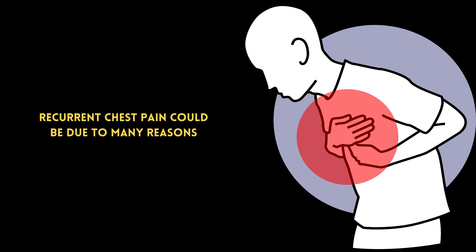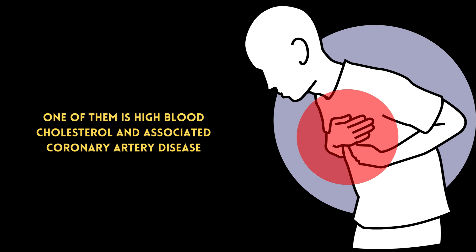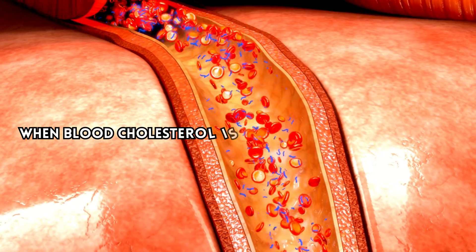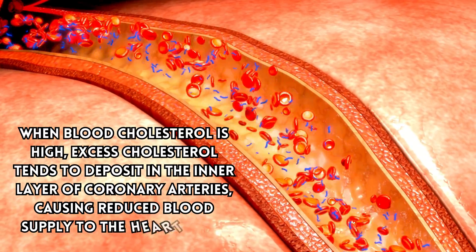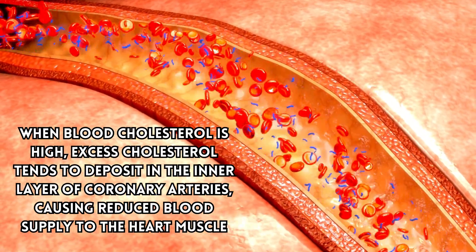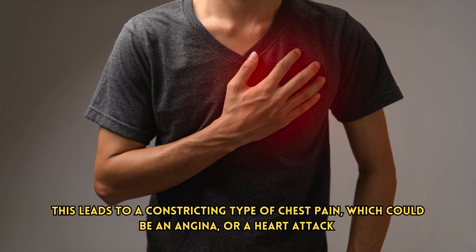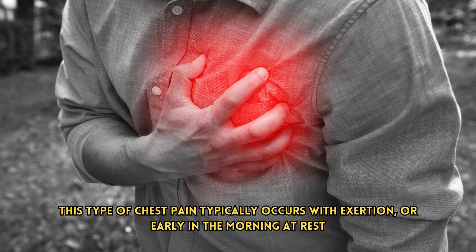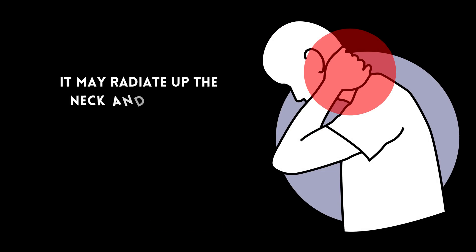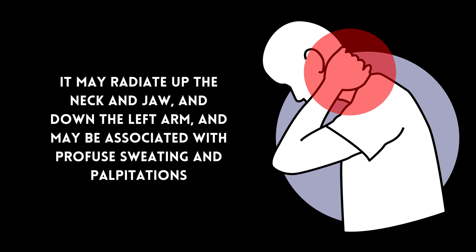Number 3: Recurrent chest pain. Recurrent chest pain could be due to many reasons, one of them being high blood cholesterol and associated coronary artery disease. When blood cholesterol is high, excess cholesterol tends to deposit in the inner layer of coronary arteries, causing reduced blood supply to the heart muscle. This leads to a constricting type of chest pain, which could be an angina or a heart attack. This type of chest pain typically occurs with exertion or early in the morning at rest. It may radiate up the neck and jaw and down the left arm, and may be associated with profuse sweating and palpitations.